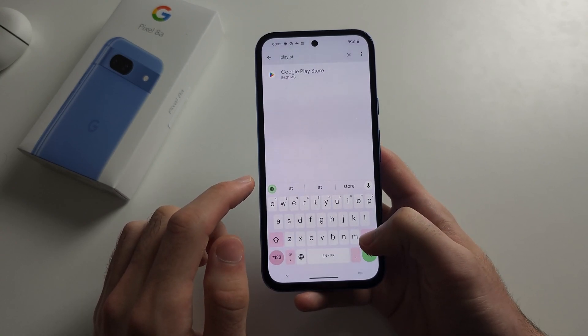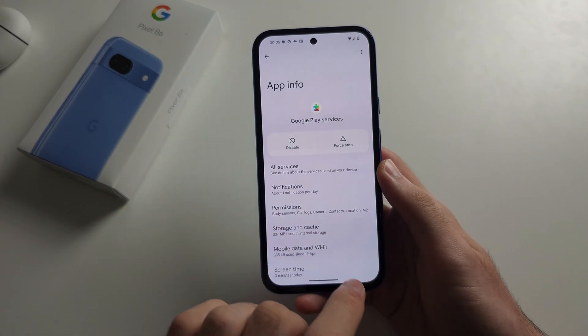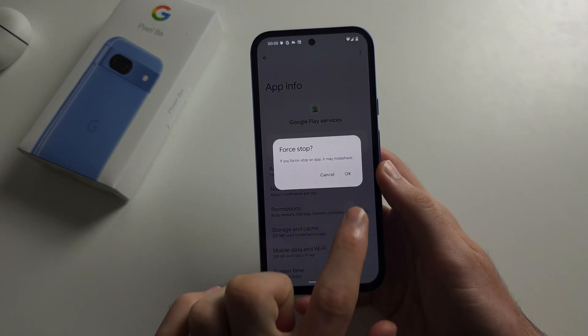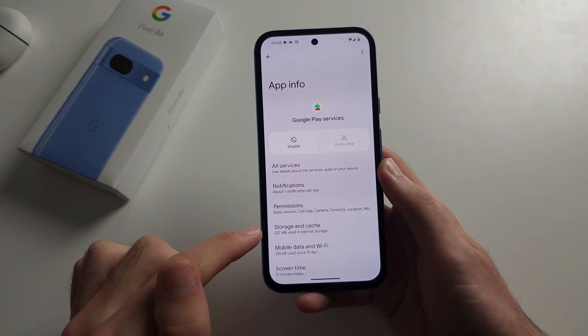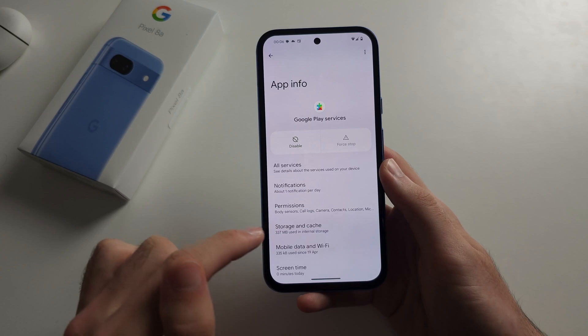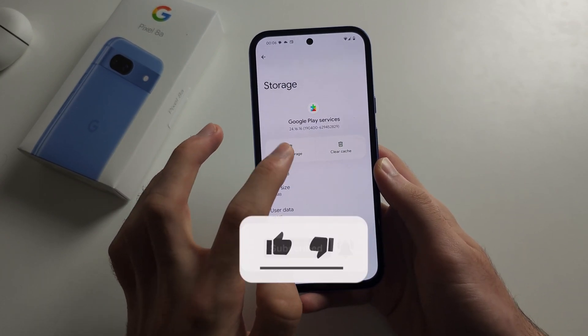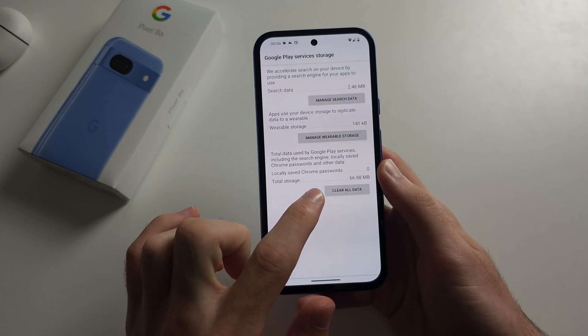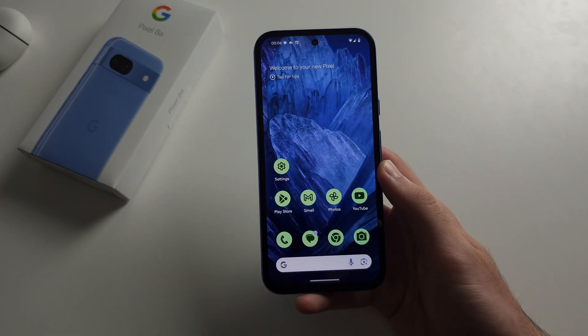Now finally, we're going to search for Google Play Services. Force stop Play Services, then go into storage and cache, select clear storage, then tap clear all data and delete the data. Now try again.